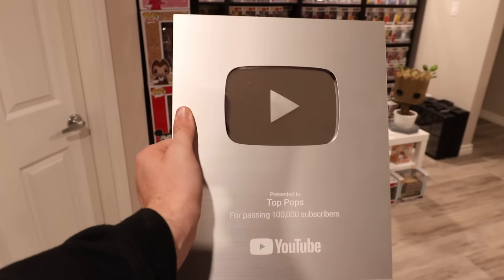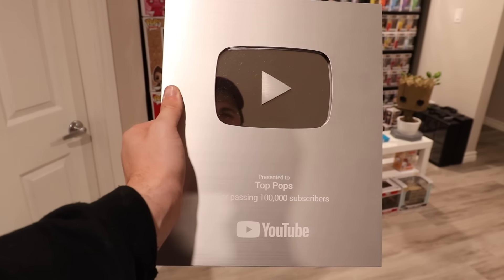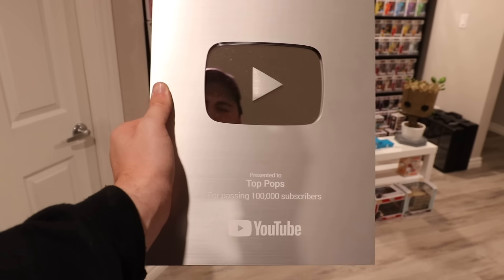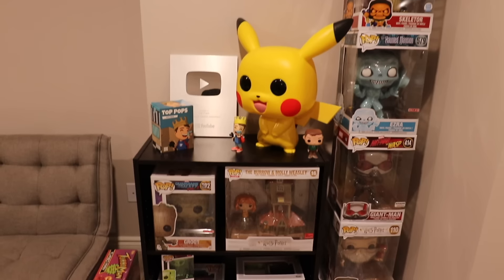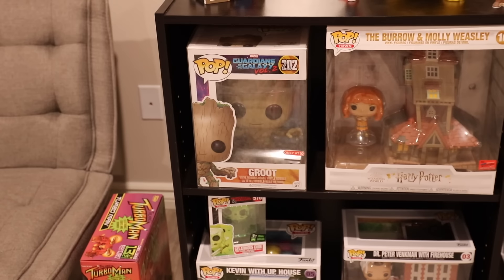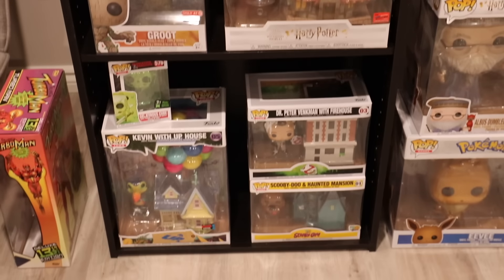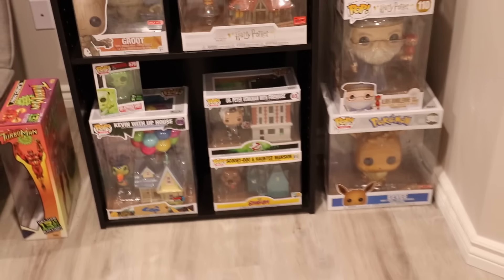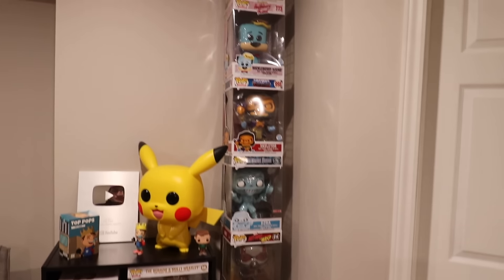The last thing I wanted to show off was the 100,000 subscriber play button. It's kind of crazy because we got this back in like 2018 or 2019, and now we're all the way up to 330,000 subscribers. And of course we have some other figures underneath here as well, like the first ever 10-inch Funko Pop, as well as the Burrow with Molly Weasley, and then a couple other random figures I do really enjoy. And then another set of 10-inch ones here — these ones are just about to fall, but they've been okay so far.